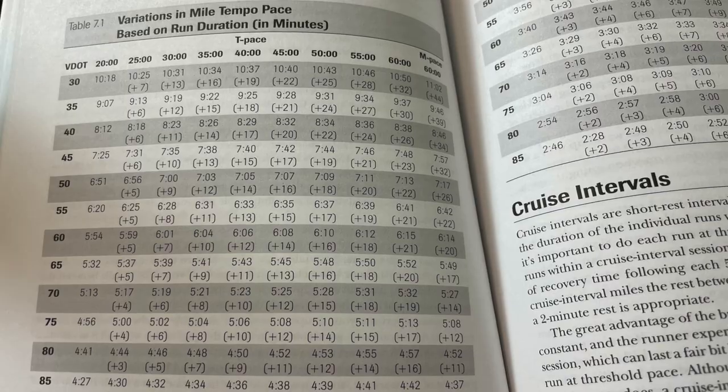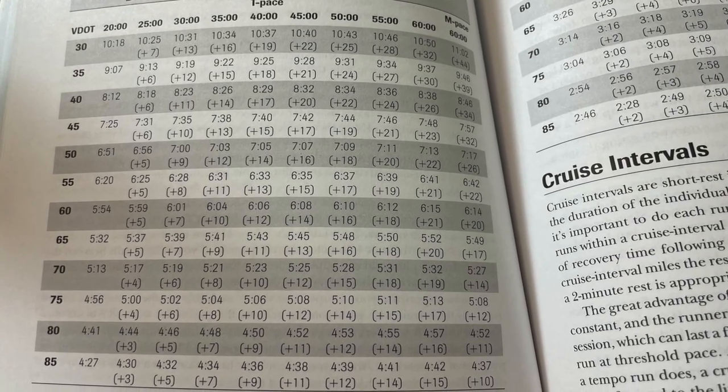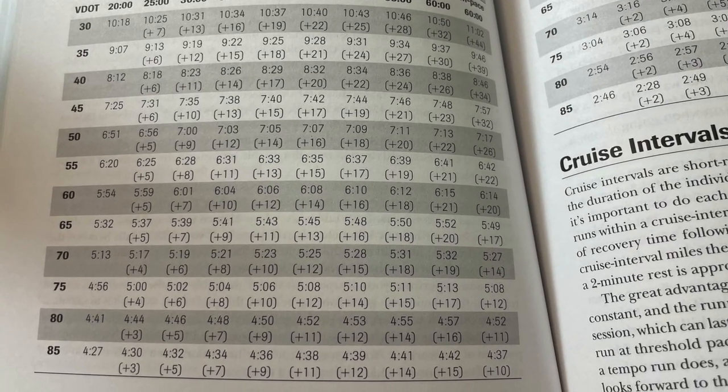The first is this idea that your tempo run pace should vary depending on how long your tempo run is. A lot of times people just say 'tempo pace,' as if that's going to be the same whether you're doing a 20-minute tempo or a 45-minute tempo — and it's not. This chart right here is super helpful for adjusting your paces according to your tempo pace and how long you're going to be out there.